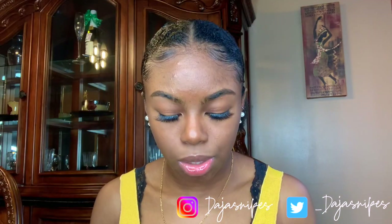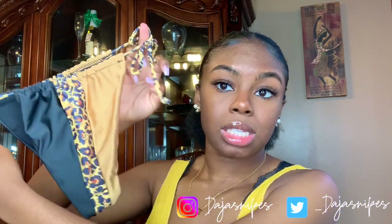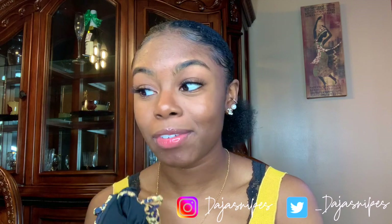Next we have this cute cheetah print bikini. The bottoms are cheeky once again — I got this in a medium and I'm glad I did. It's kind of similar to the orange one, but it's very cute. I really love this one. The orange one and this one are definitely on my favorites list — I'm not sure which is my absolute favorite because I have a lot.